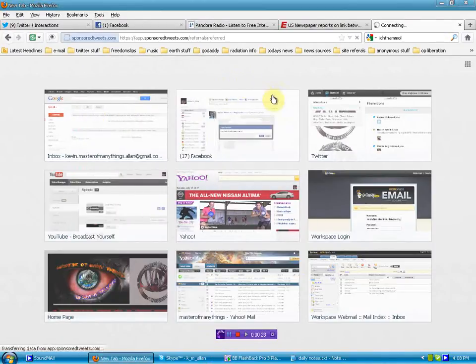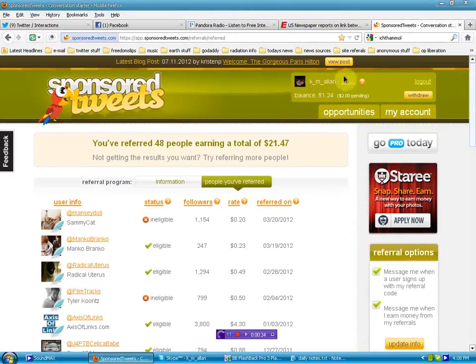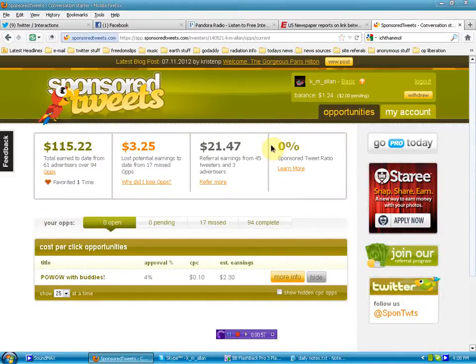I want to show you start to finish — we'll go to the site and continue on from there. I had just logged in, so it's automatically recognizing me, but you would have to authorize through your account. There are different ways to make money through this program, all of which are simply by posting links and a message to your Twitter account as advertising solicitation.